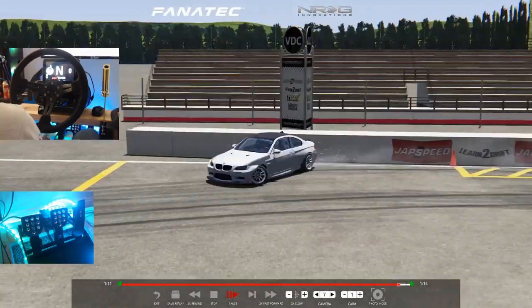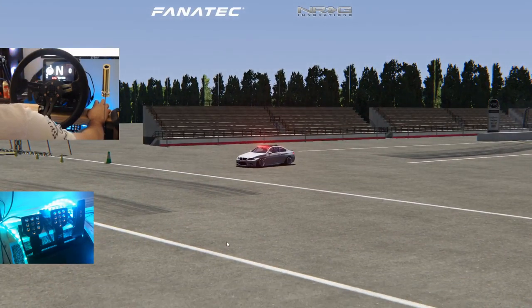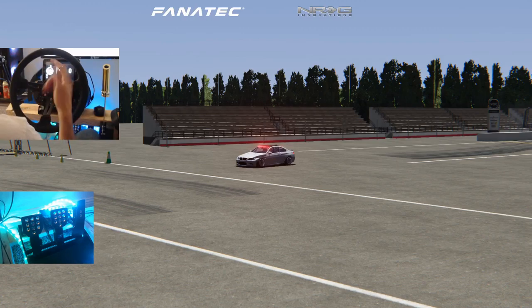The car definitely looks amazing and handles very well. If you guys want to keep seeing more about the VDC builds, let me know down in the comments. If you want to see modeling and how I do some of the modifications, also let me know in the comment section below. As always, thank you guys for watching — I'm Evil Rabbit, and I'll see you guys on the track.